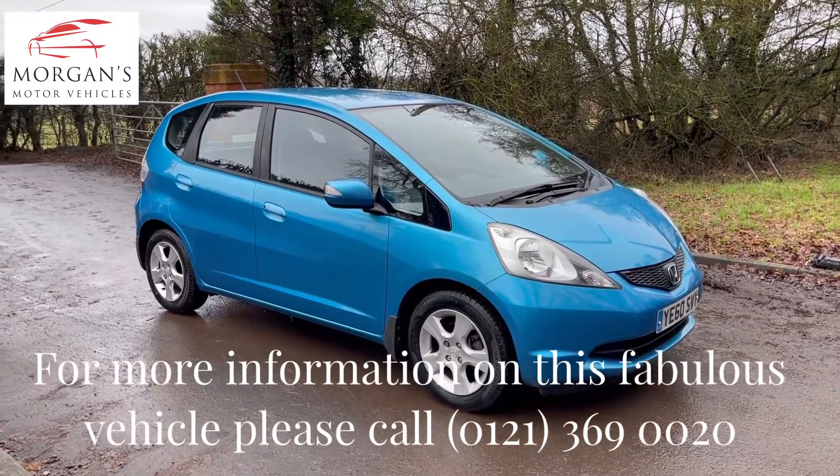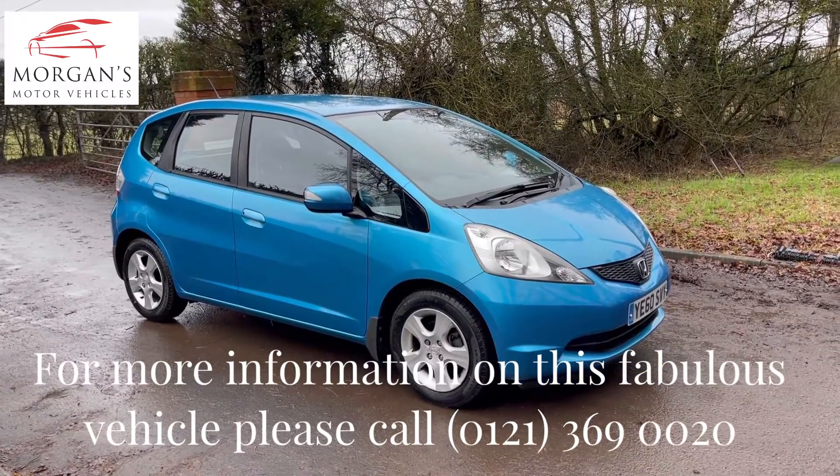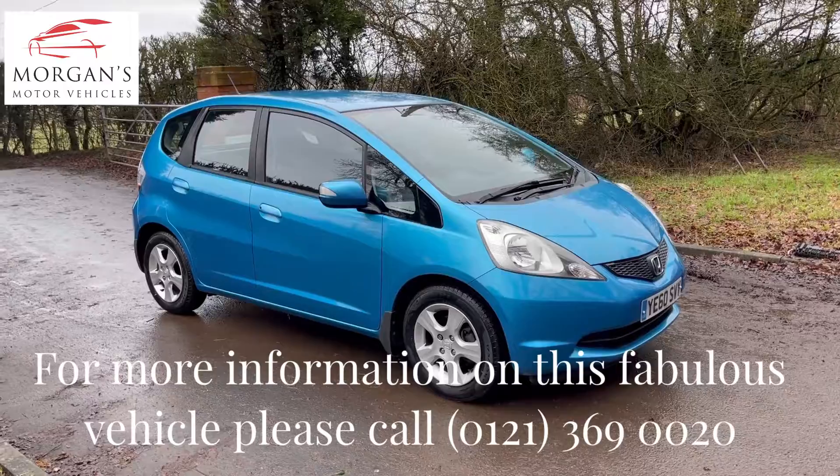If you have any questions about this vehicle or any others, please feel free to contact us by email or telephone. Check out our dealer reviews online, either on Google or Auto Trader, and we'll look forward to hearing from you very shortly. Thank you very much for watching.